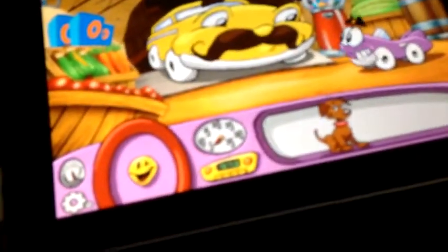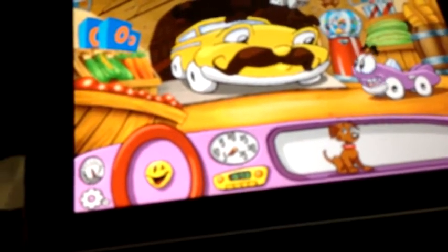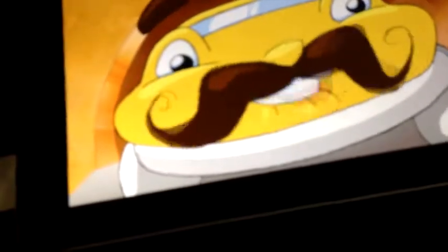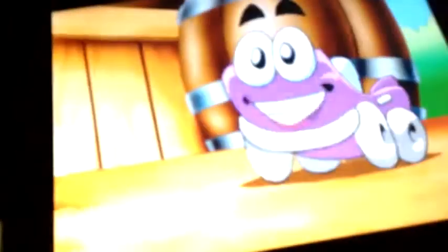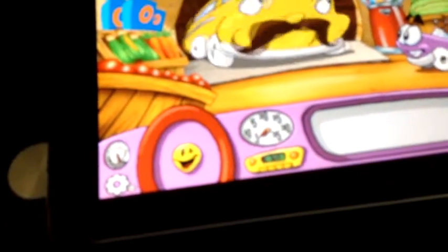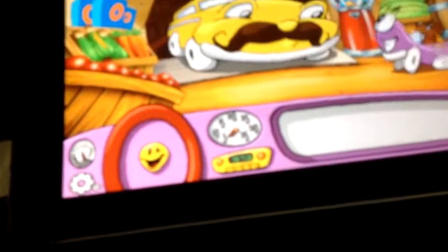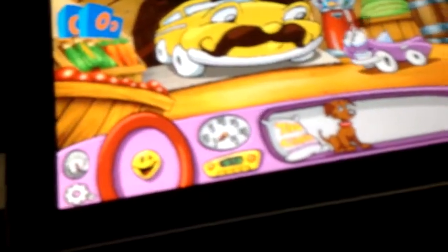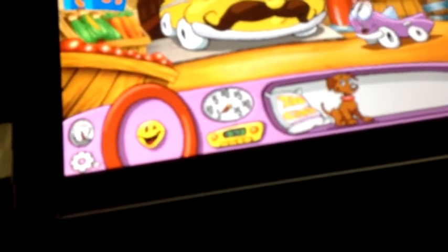Good morning, Mr. Baldini. Today's the opening of the Car Town Zoo. I know, Putt-Putt — it's a big day. How would you and Peppa like to take some zoo-chow over there before they open? Would we ever, Mr. Baldini! Wonderful! Now you'll make sure that you give it to Outback Al, the zookeeper. Don't worry — you can always count on me. Good luck, Putt-Putt!